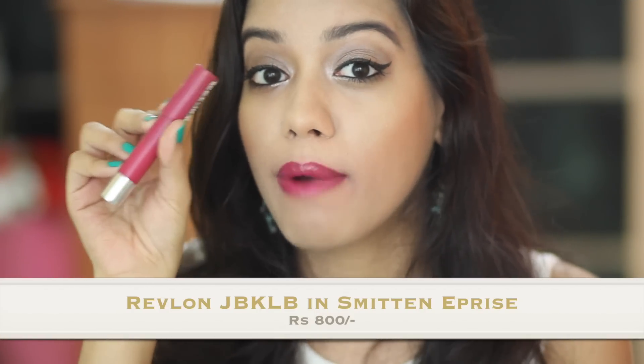The next lipstick is from Revlon — their Just Bitten Kissable Lip Balm range in the shade Smitten. This is one of the first Revlon Color Balms that came out and I fell in love with the shade because it was very bright. It's one of the first fuchsia or dark pinks I ever bought, and it's something I really really liked wearing.